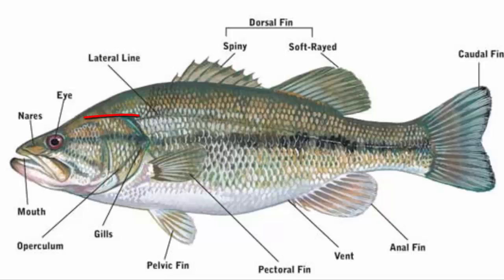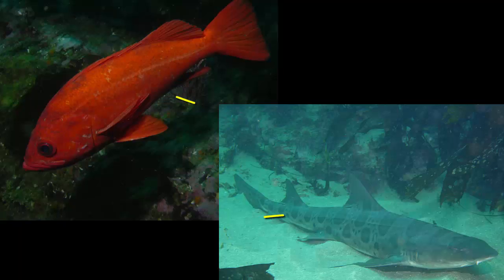Although deep sea fish have a particularly sensitive lateral line, most fish have some kind of this lateral line system. Cartilaginous fish generally have more sensitive ones than most bony fish, deep sea fish excluded. These lines detect low frequency vibrations.